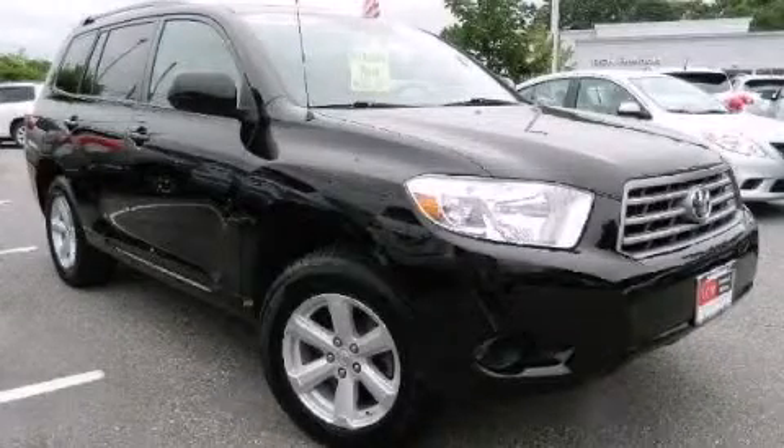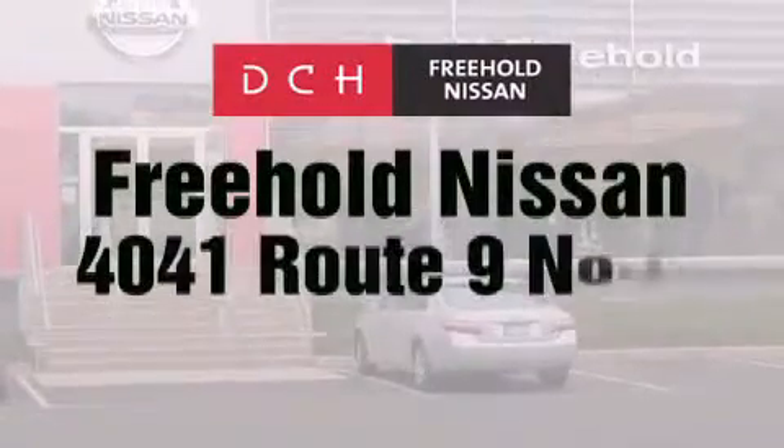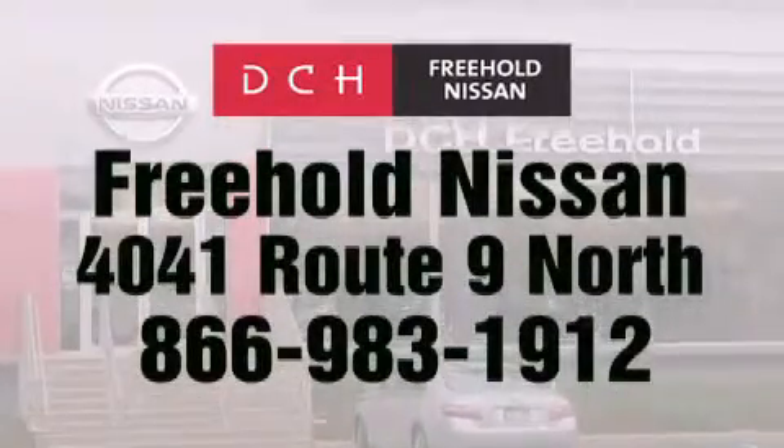Stop by today and test drive this vehicle for yourself. DCH Freehold Nissan is conveniently located across from the Freehold Raceway Mall on 4041 Route 9 North in Freehold.